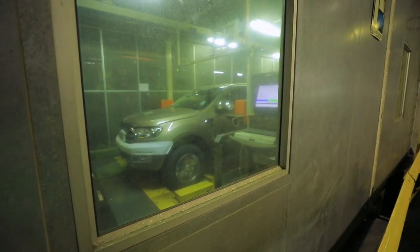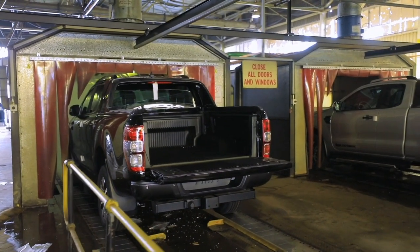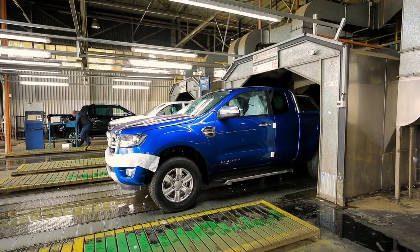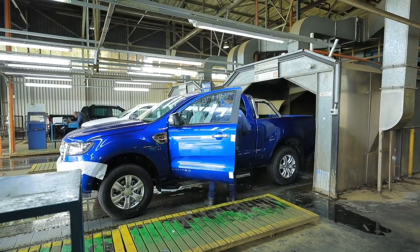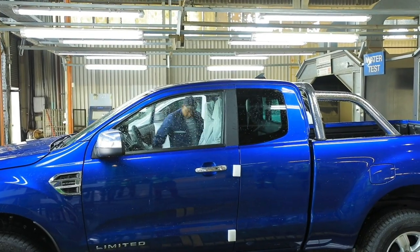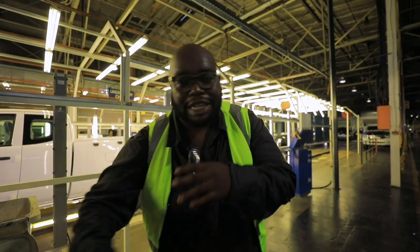After the dynamic rolling chassis test, the vehicle goes to the water test where the effectiveness of the seals is checked. The vehicle is placed under a shower that simulates rainy conditions, with a lot of water directed at the car. Inspectors then check whether any water is getting into the engine compartment, the cabin, or other areas of the car. After the water test, the vehicle heads out to the rattle track — the last section — to confirm the vehicle is ready for Nairobi.